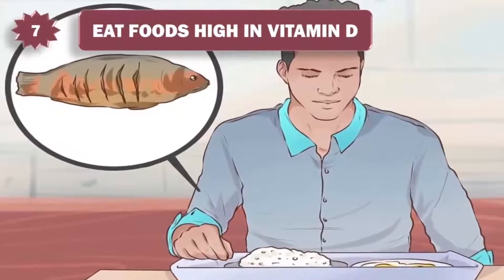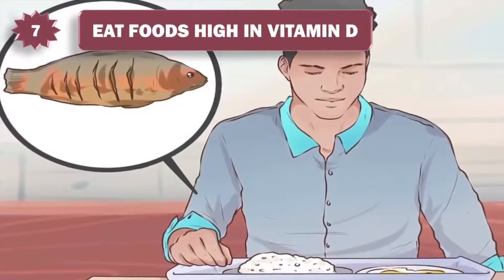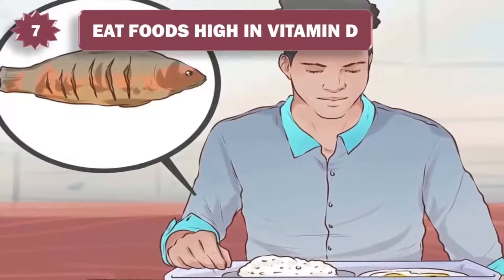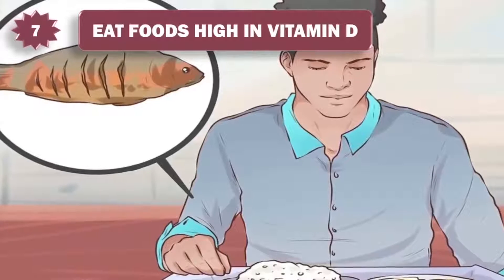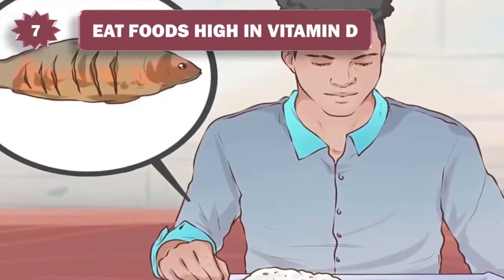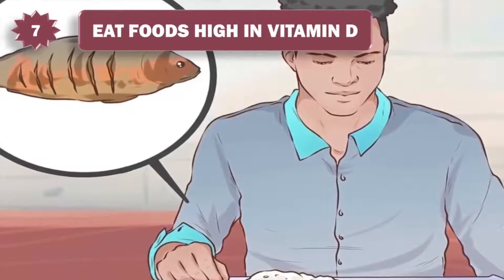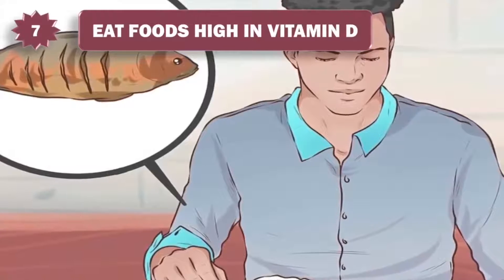7. Eat foods high in vitamin D. Vitamin D helps to inhibit the growth of bacteria in the mouth. It can be consumed in the form of fortified foods and beverages, but is most commonly and efficiently derived from exposure to sunlight. Stock up on vitamin D-rich foods through fatty fish such as salmon, tuna, or mackerel. Some mushrooms also contain vitamin D.